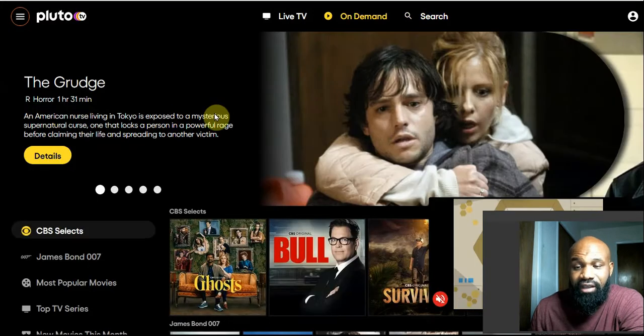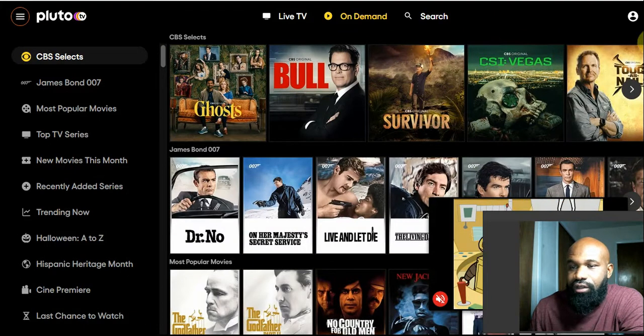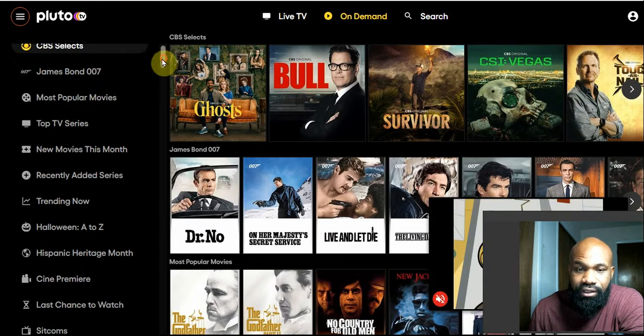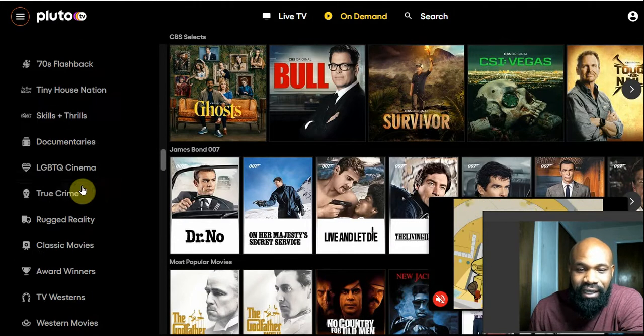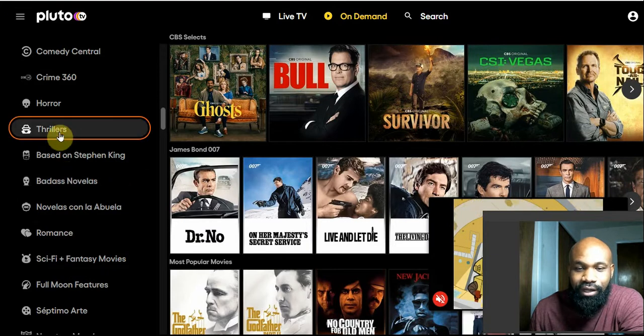That makes it hard to find content because Pluto does have tons of content. That brings me to the next new feature on Pluto TV — they have expanded their category section on the sidebar. They made it extremely easy for you to narrow down your content. They won't help you find exactly what you're looking for, but they will help you narrow it down.